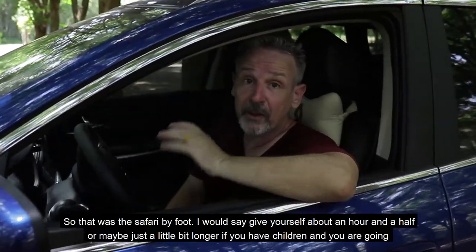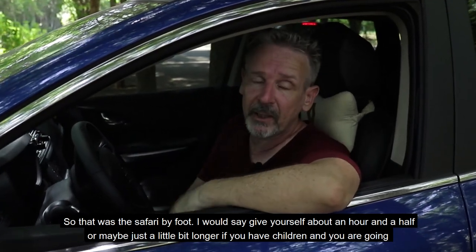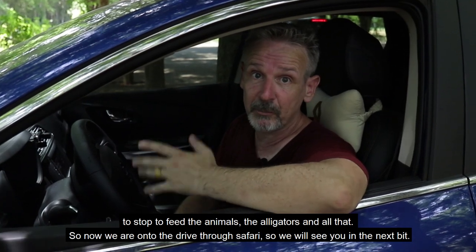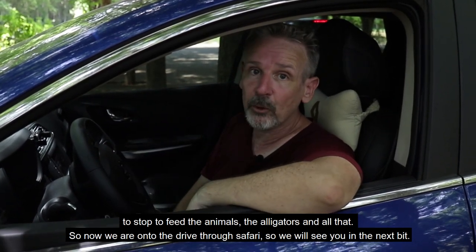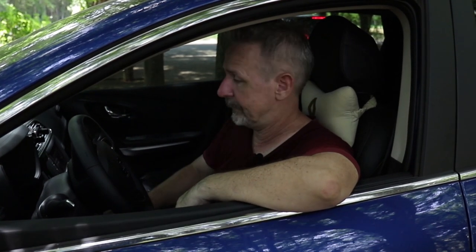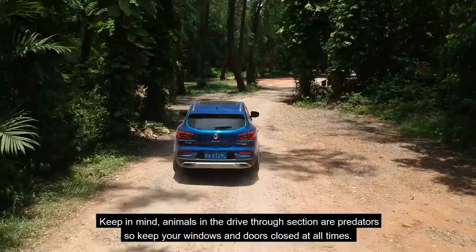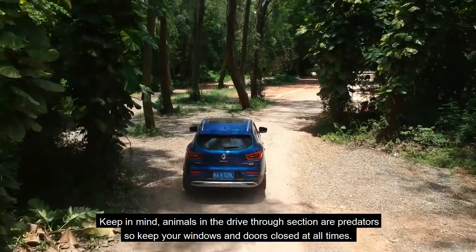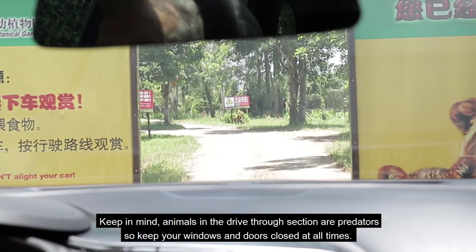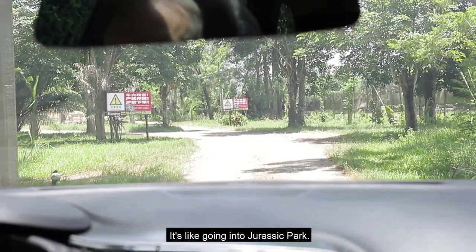So that was the safari by foot. Give yourself about an hour and a half, or maybe a little bit longer if you have children and you're going to stop to feed the animals and the alligators. So now we're on to the drive-thru safari. Keep in mind, animals inside the drive-thru section are predators, so keep your windows and doors closed at all times. Let's go into Jurassic Park.